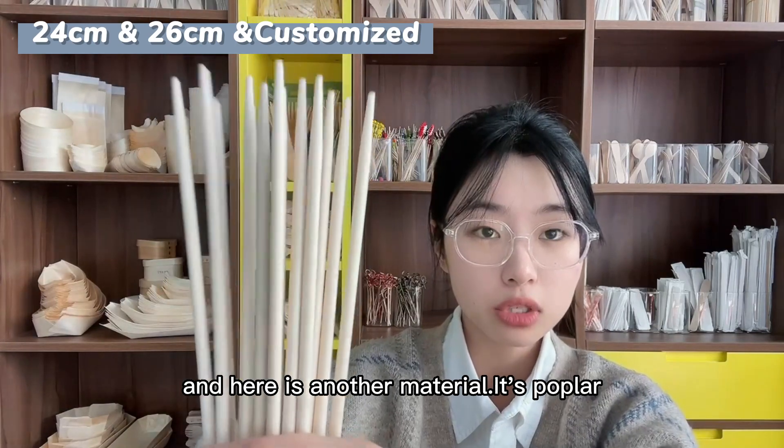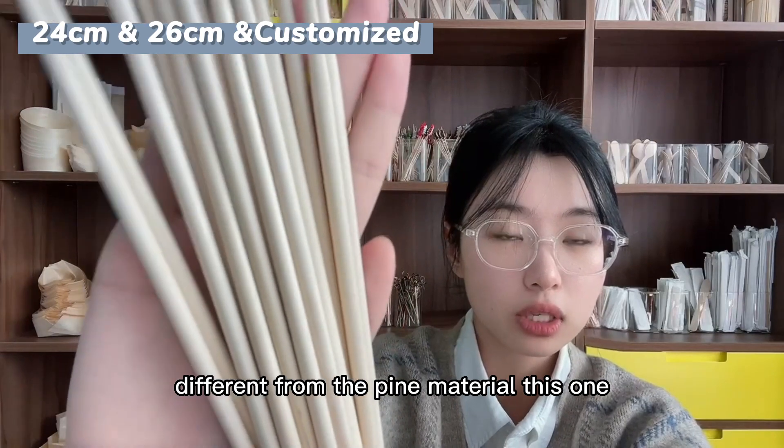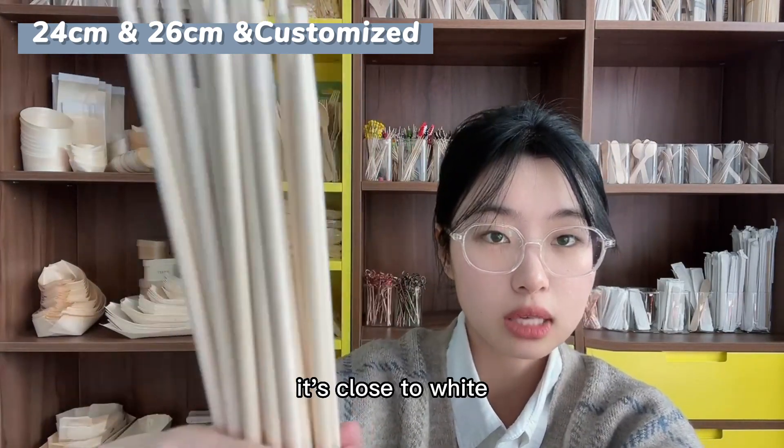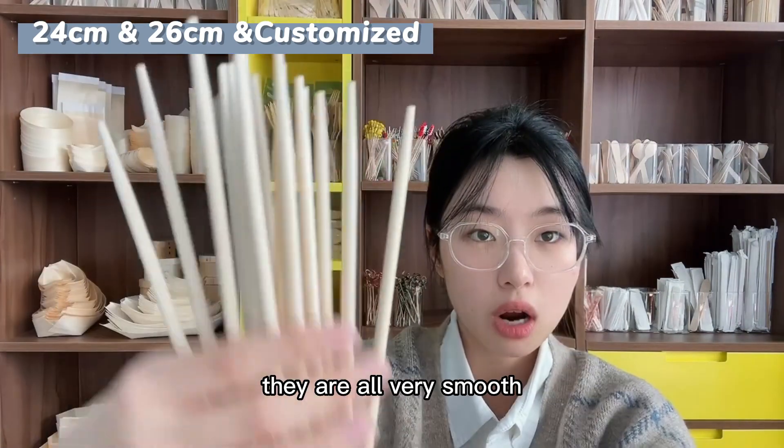Here is another material — poplar. Different from the pine material, this one's color is more beautiful. It's close to white, and the surface has no textures. They are all very smooth.